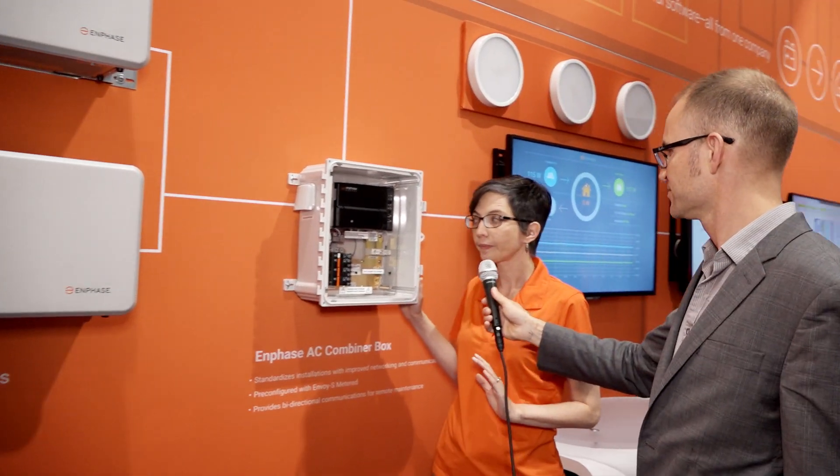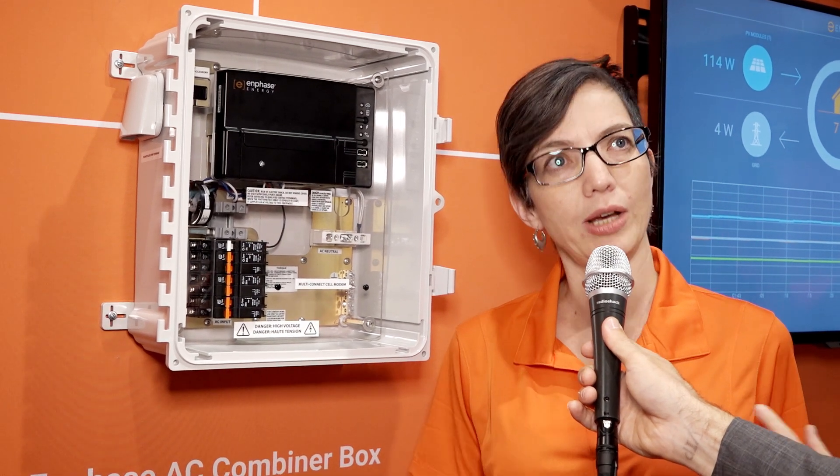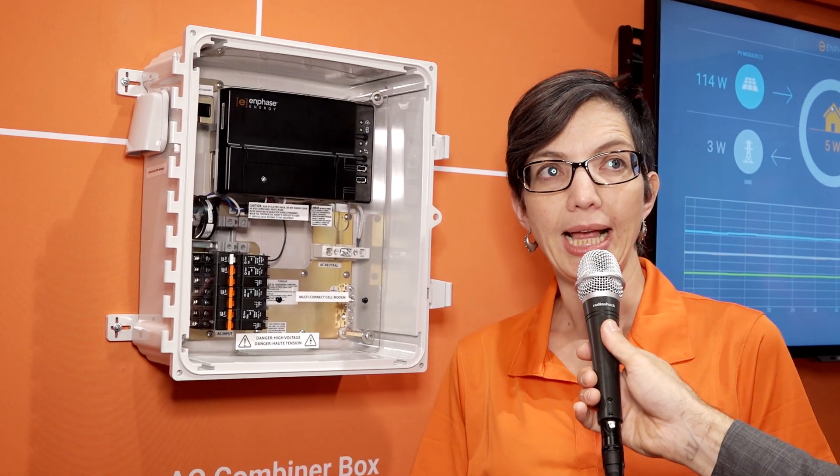Let's talk a little bit about the larger system, the Enphase home energy solution. One of the improvements we've made is really focusing on how we integrate storage into our overall energy management system. Each of these batteries communicates over the power line to the Envoy gateway, which includes consumption and production metering. Previously, we were using that to show homeowners what's going on from an energy perspective. Now, that consumption and production measurement is used to drive the battery behavior — determining when to charge and when to discharge.